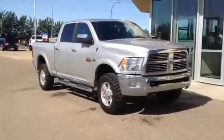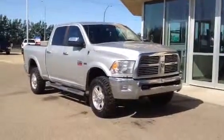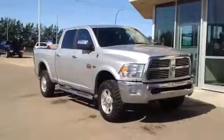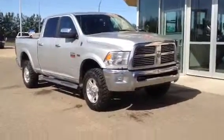Welcome to Dave's GMC. Here's our 2012 Ram 2500 Laramie. It's got a 5.7 liter engine as well as a 6 speed automatic transmission.